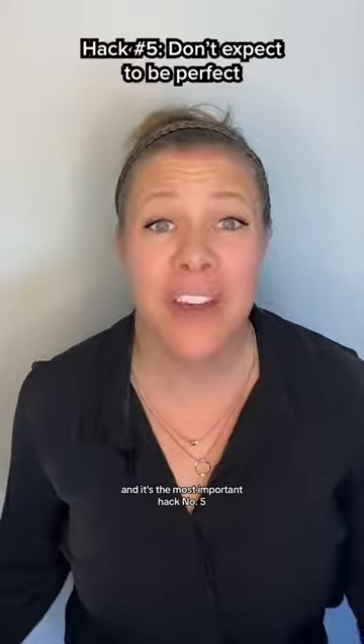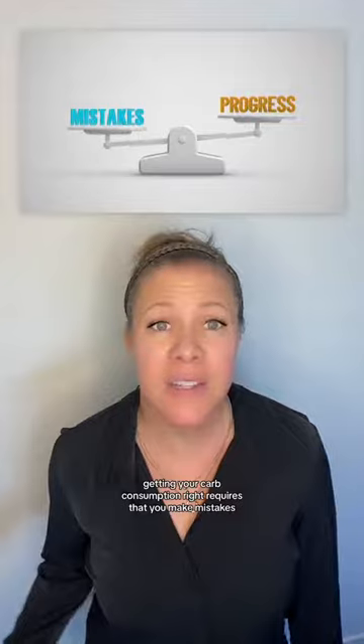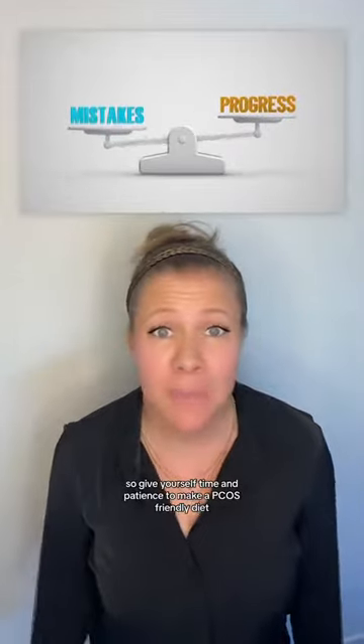This last one is for everybody and it's the most important. Hack number five: don't expect yourself to be perfect. Getting your carb consumption right requires that you make mistakes. Give yourself time and patience to make a PCOS-friendly diet sustainable long-term.